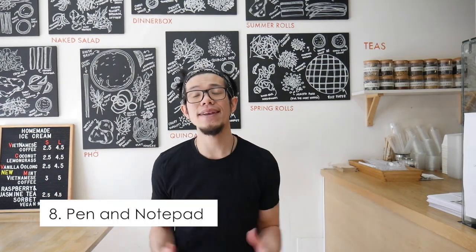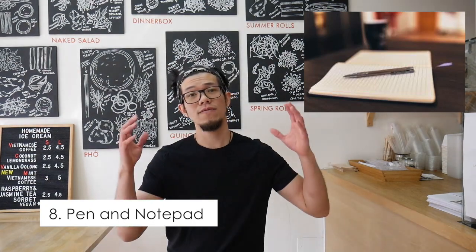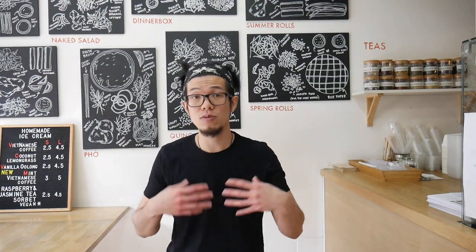Number eight is having a pen and notepad on hand. Record your stock levels — how much you started with and how much you've sold. If there's a price change, you can put up a new price for a special offer or end-of-day deal. You can also write up a receipt for customers who need a record of their purchase.